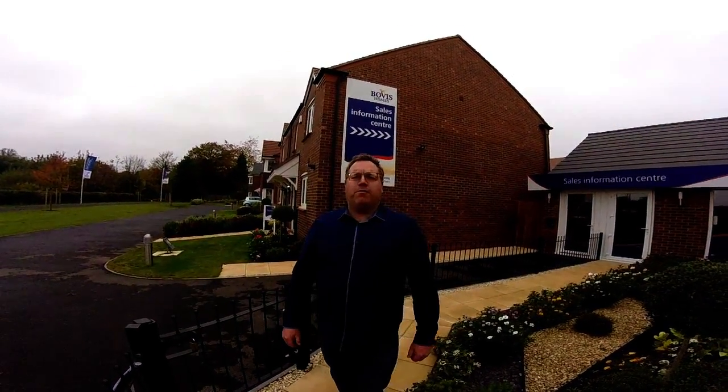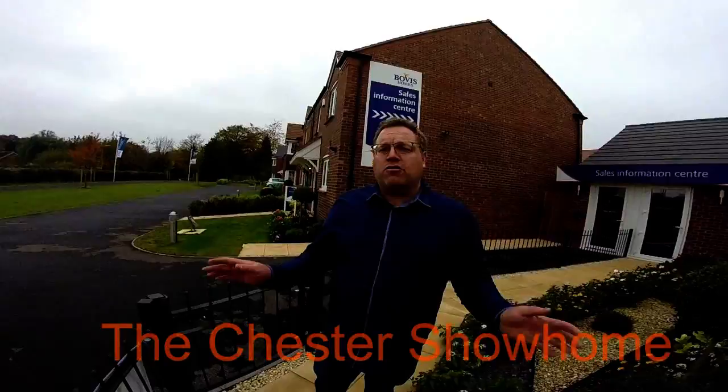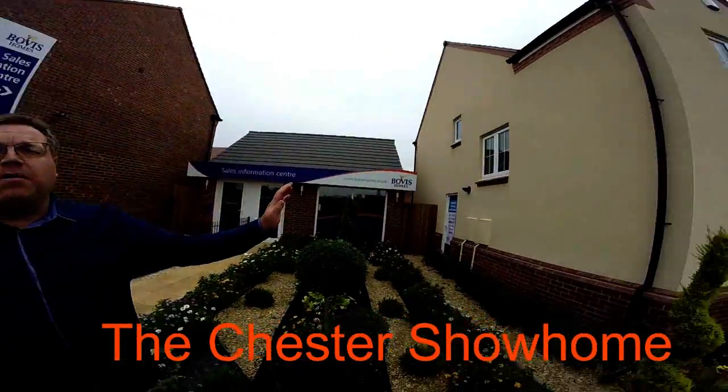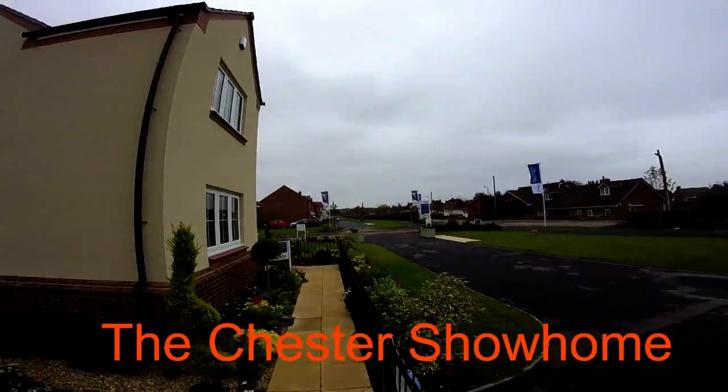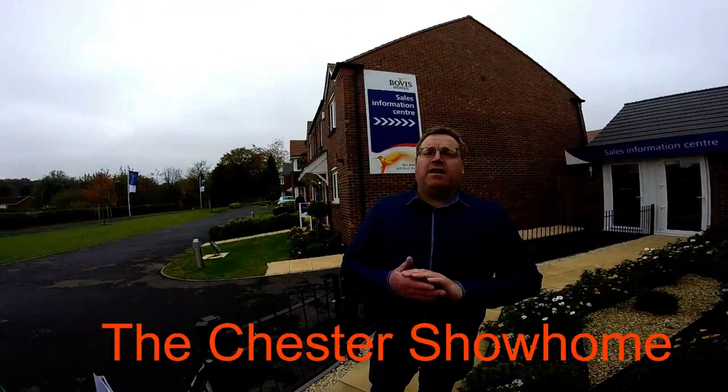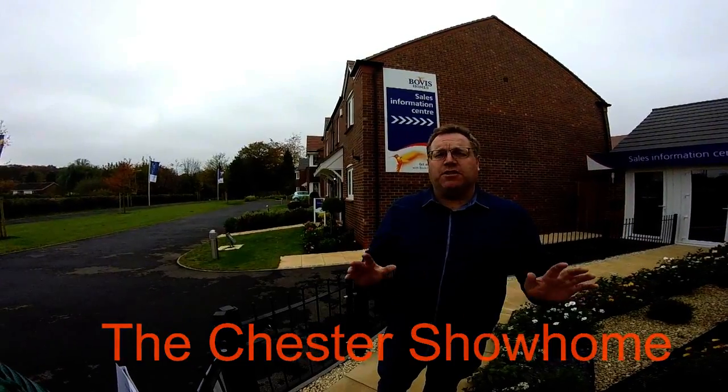Hello, it's Steve and Emma here from showermsonline.com and today we are at Idleshall Gardens at Nattington Shiffnell in Shropshire. We're here to see the fantastic Chester by Bovis Homes. This is a beautiful five bedroom detached house in the lovely market town of Shiffnell, which is a really nice area.